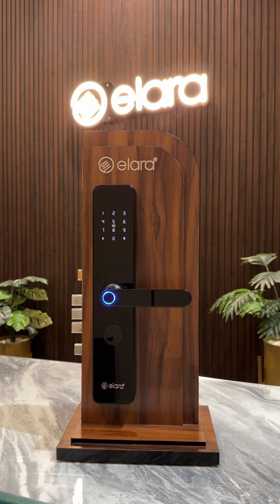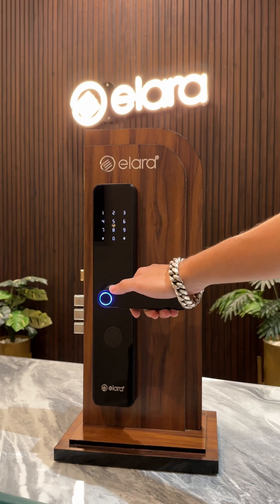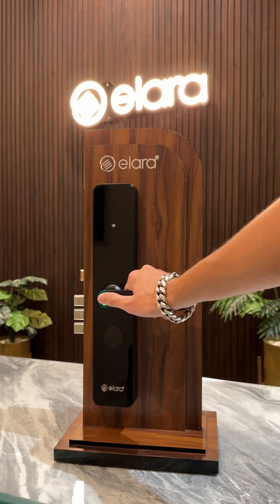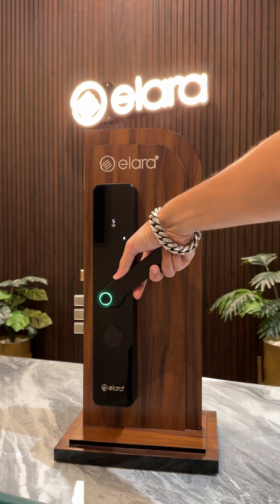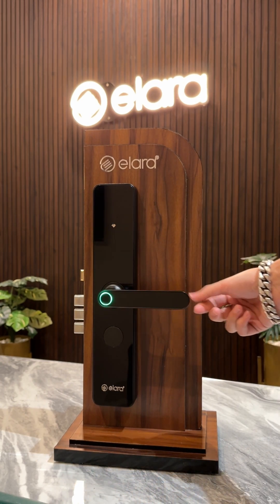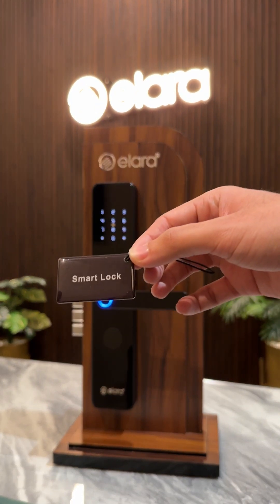This cutting-edge device offers a variety of unlocking methods, including a top-notch fingerprint recognition system capable of storing up to 50 fingerprints and featuring a complete 360-degree scanner for detection from any angle. The lock also grants access via NFC-enabled RFID cards.